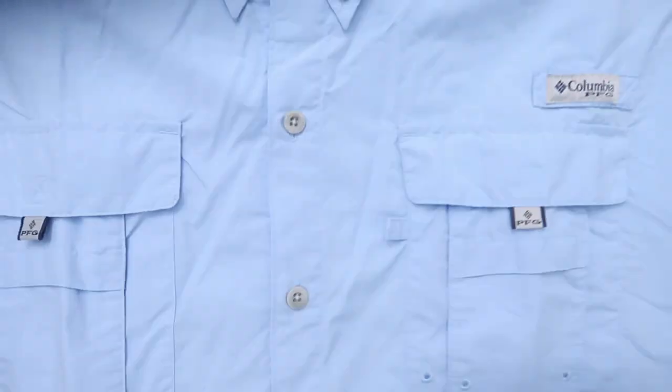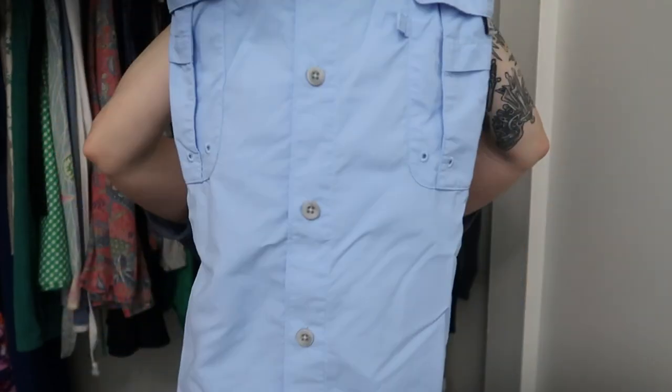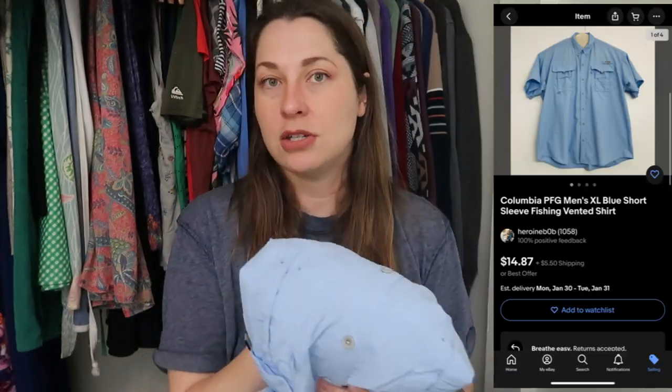I also found a Columbia PFG. Columbia has not been moving for me recently — I don't know if it's because of the season. I think it's just been unpleasantly cold so no one's going out fishing, but I'm hoping that springtime all of this stuff I've been hoarding in my store will sell. It's just a basic blue Columbia PFG, and this is an XL. It was in amazing shape — it didn't have any pulls, didn't have any stains, which is something you have to look at carefully with fishing gear.